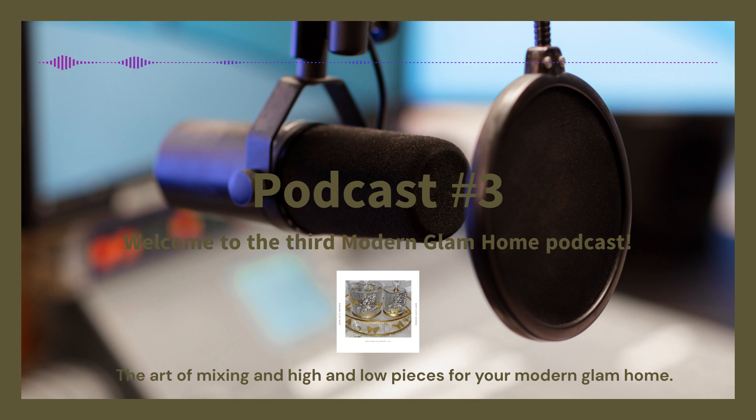Thank you so much for tuning in! That's all we're going to cover today on the art of mixing high and low pieces to create a luxurious yet affordable modern glam living space. I hope you've found these tips useful — just remember, it's all about balance, quality, and a cohesive aesthetic. Next time, we're going to talk about going from drab to fab, and we've got some great ideas. Also, please check out our first and second episodes — episode one is all about what is modern glam, and episode two was about glamming up your living space.